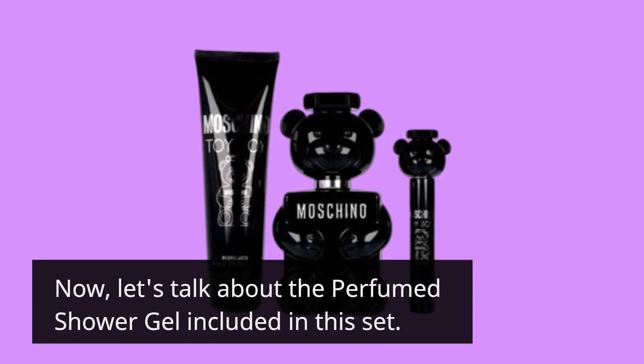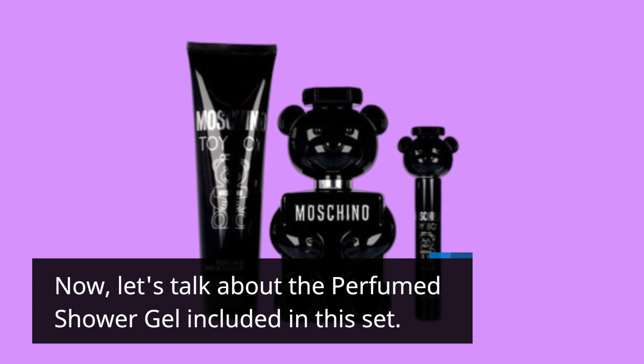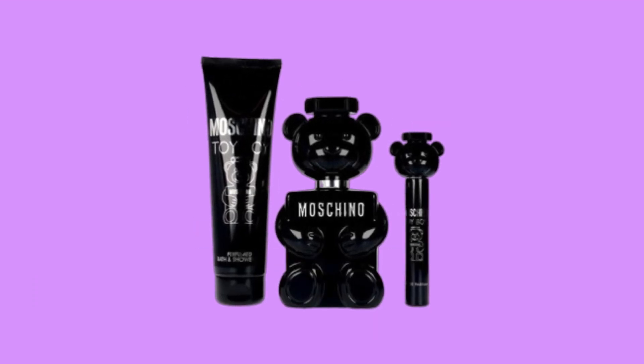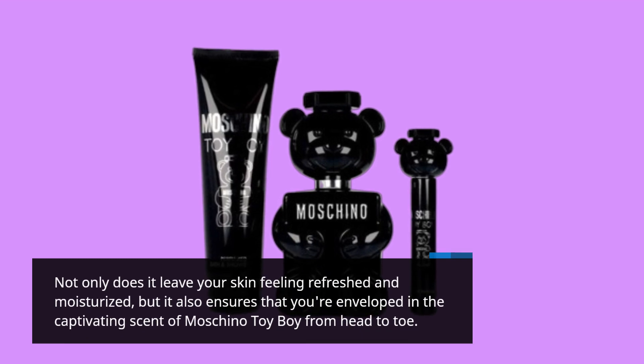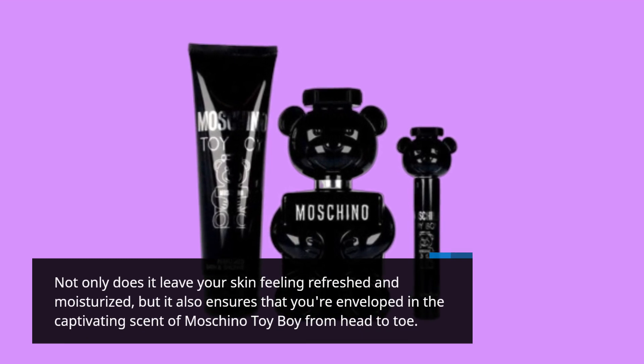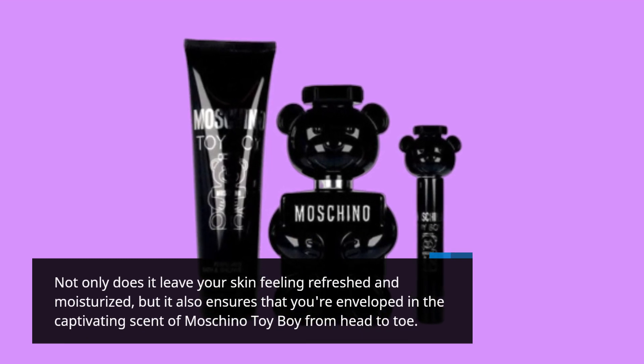Now, let's talk about the perfumed shower gel included in this set. Not only does it leave your skin feeling refreshed and moisturized, but it also ensures that you're enveloped in the captivating scent of Moschino Toy Boy from head to toe.